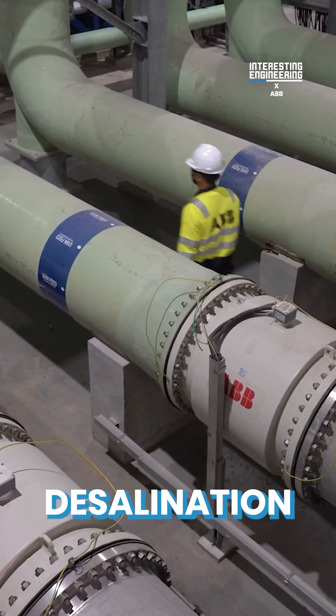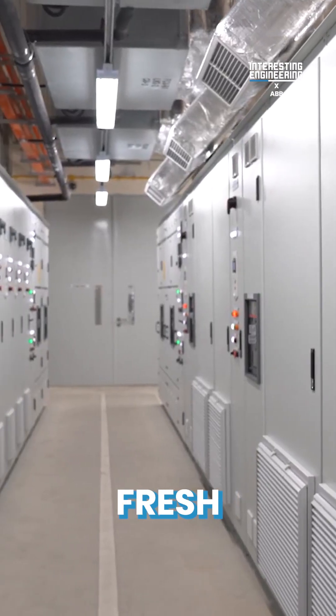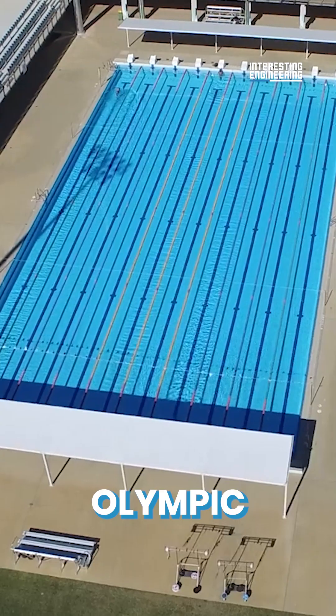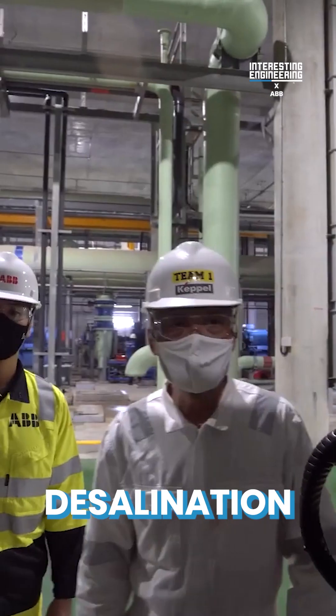Enter the Keppel Marina East Desalination Plant, capable of producing 113.6 million liters of fresh drinking water per day. That's the equivalent of 45 Olympic swimming pools. This world-class plant has won awards for its innovative two-mode desalination process.